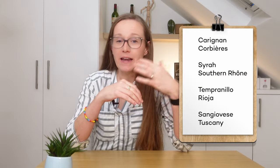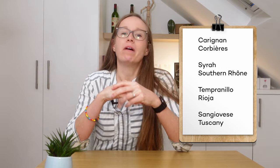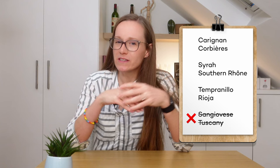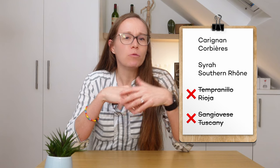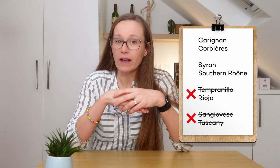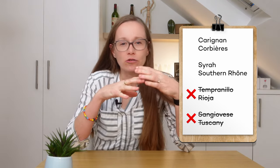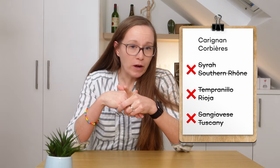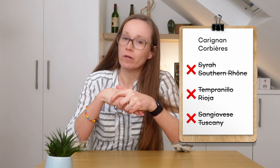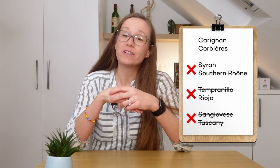Let's break it down. All of these wines do have elevated tannins and naturally fresh acidity and will have seen some oak aging. But for Sangiovese, we wouldn't see this depth of color. For Tempranillo from Rioja, I'd normally expect more of a vanilla and coconut aroma from the oak, as they tend to traditionally use American oak barrels there. That garrigue and dried herb aroma is often found in southern France. But if it were a Syrah-based wine, I'd expect a lot more black pepper. The intensity of that color and the tannins here point us towards Carignan.